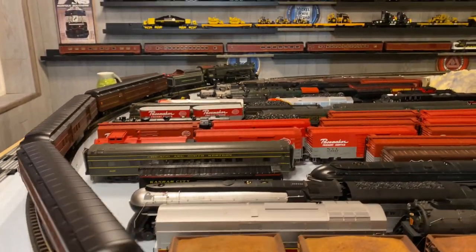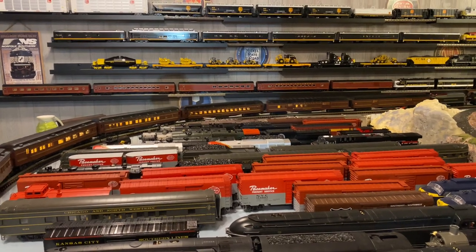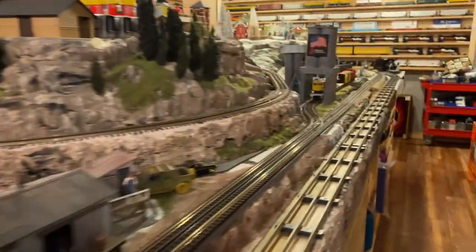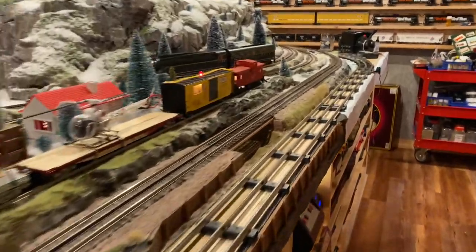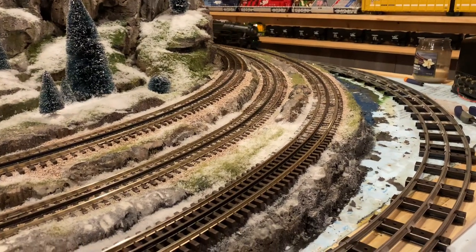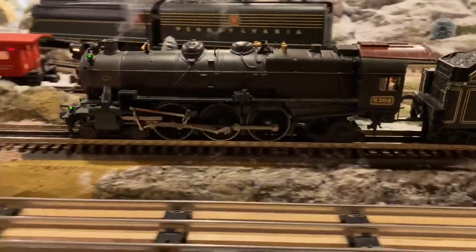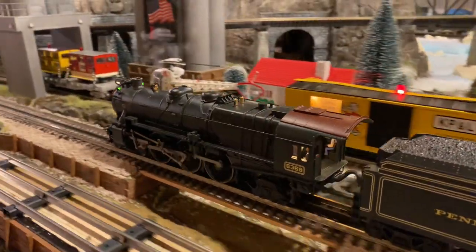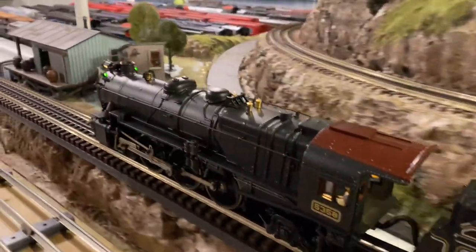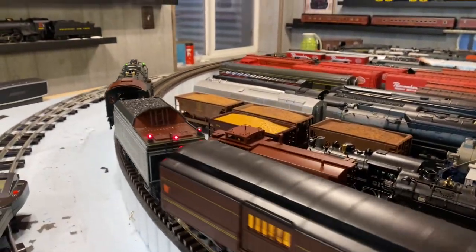This is an early Pennsylvania K-4 by K-Line with the Broadway Limited six-car set they came out with, in the 2004 time frame. The locomotive — I did upgrade the speaker in it, so it will have a little bit of a different sound. This locomotive is equipped with TMCC and cruise; it was also offered without cruise. I love the K-Line chuff. It's not a fan-driven smoke unit, it's a mechanical-driven little puffer — it just puts out puffs of smoke. K-Line was definitely innovative and ahead of their time.